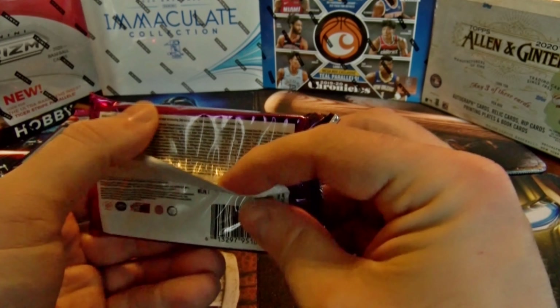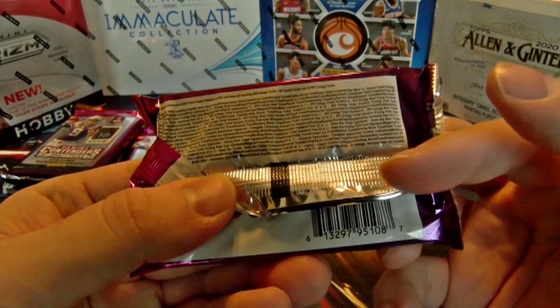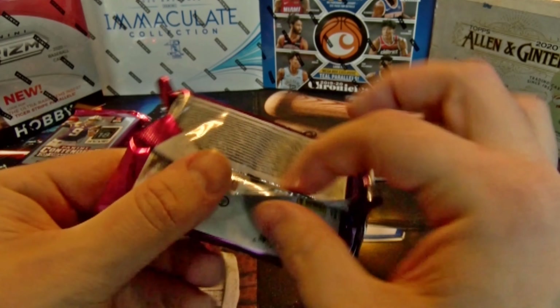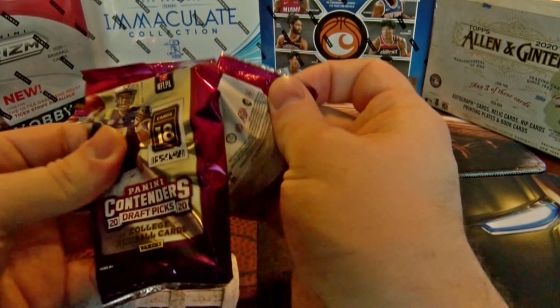I think it just shows the same odds on the pack as it does on the box — it's going to be tough to see, it's such small writing. So let's get into it.